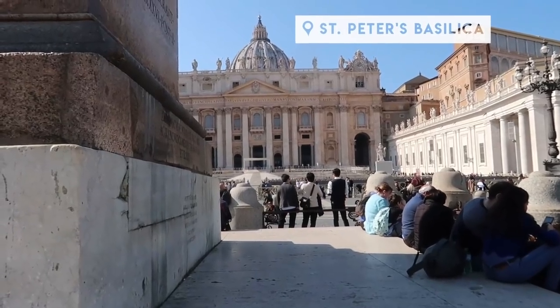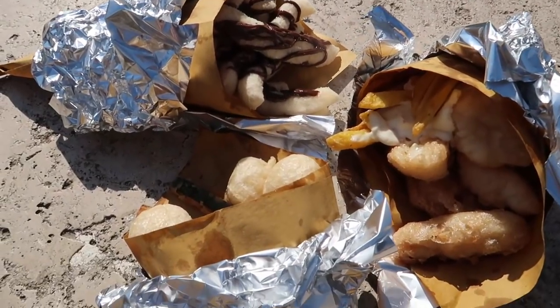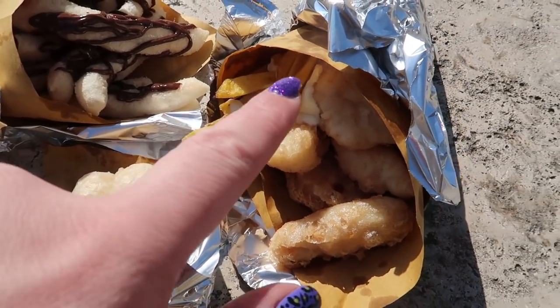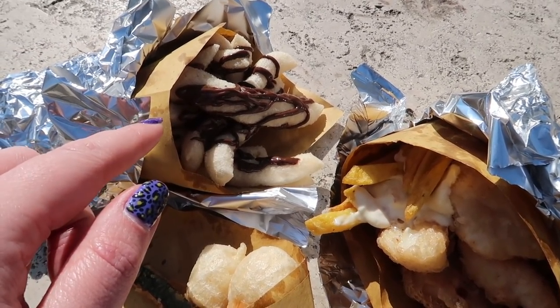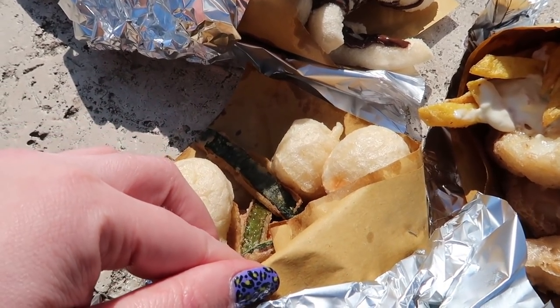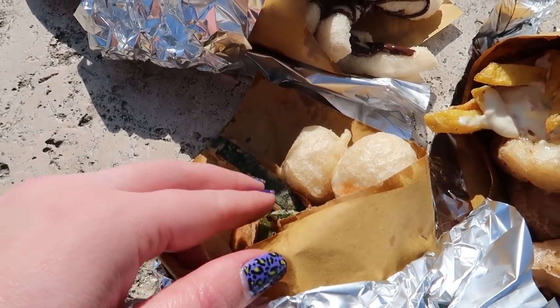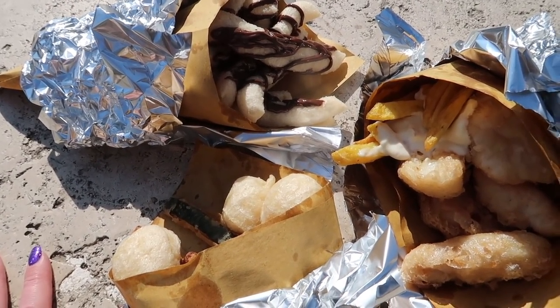What could be better when you're sitting at the Vatican in the sunshine than eating loads of gluten-free fried food? We've got fish and chips, pizza dough strips with chocolate, pizza dough balls, fried vegetable stuff and arancini — all in there. All gluten-free, all lactose-free. Bellissimo.